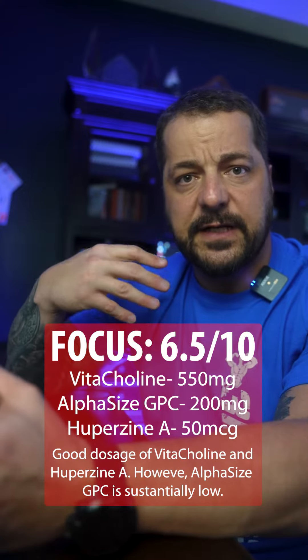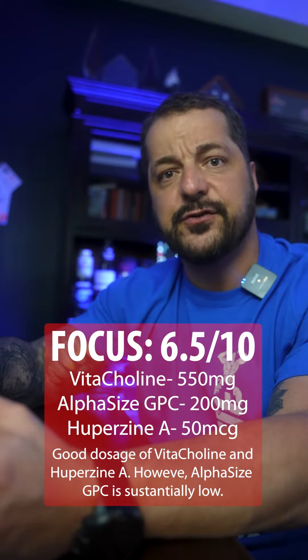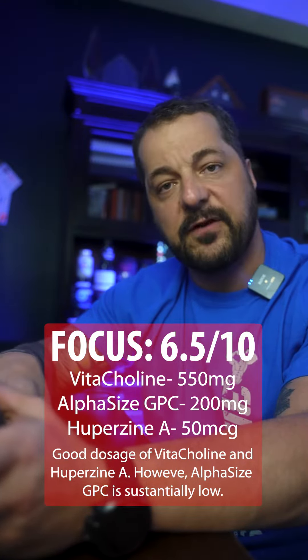For memory and cognitive benefits you need anywhere between 300 and 600 milligrams. To experience the performance benefits you need to be above 600 milligrams. They also give you the recommended dosage of huperzine A at 50 micrograms, and 25 milligrams of the patented BioPerine to help with absorption of all the ingredients.